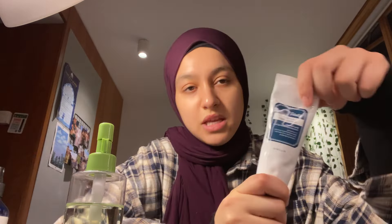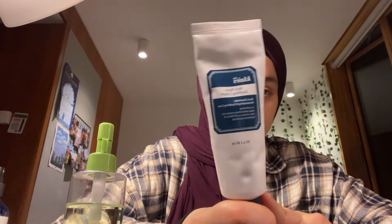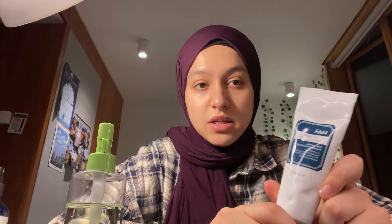I got this moisturizer as a free gift because I bought quite a lot of skincare. The brand is called Claire's — I didn't know much about it but it's really good, especially if you have dry or sensitive skin. It's a lotion-type moisturizer but it doesn't feel heavy. I want to be clear: you do not need all of these products. Personally, I'm happy I switched to Korean skincare and I really like it.